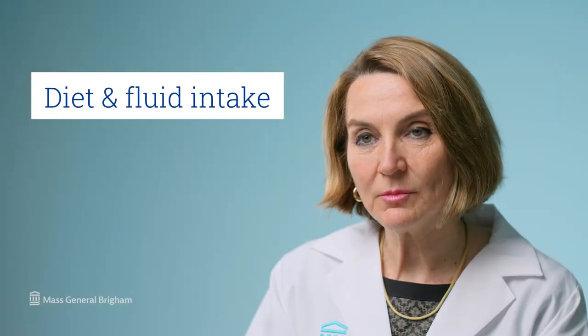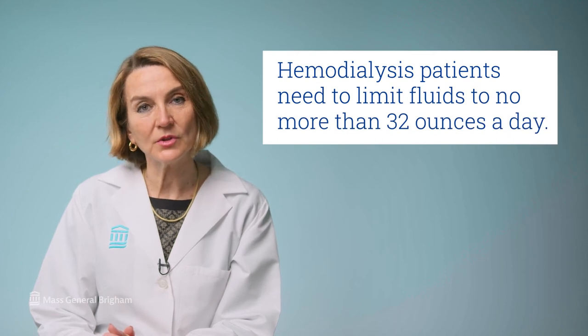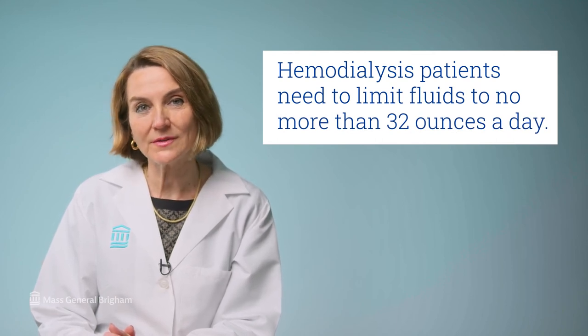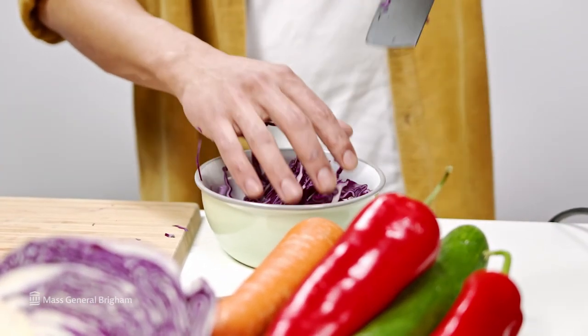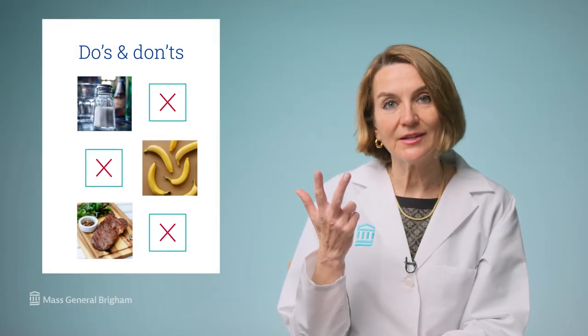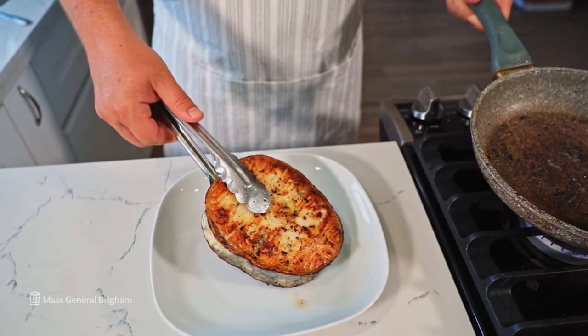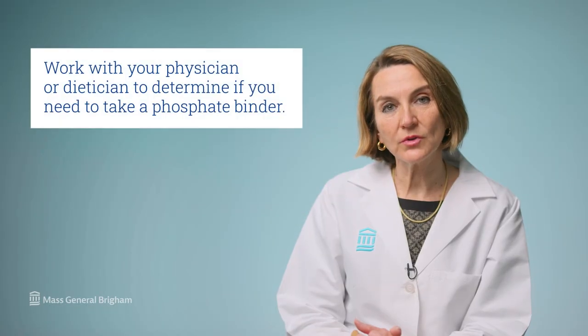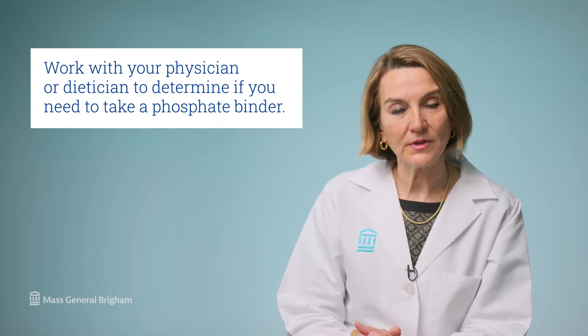Recommendation number two: diet and fluid intake. When you're on hemodialysis, your body holds on to fluid, and you need to limit your fluid intake to 32 ounces a day — but work with your dietician for your specific needs. Most hemodialysis patients also need to avoid certain foods: foods high in salt, high in potassium, and high in phosphorus. Protein is essential for dialysis patients, but proteins are often high in phosphorus, so work with your physician or dietician to determine if you need to take a phosphate binder.